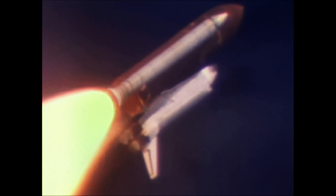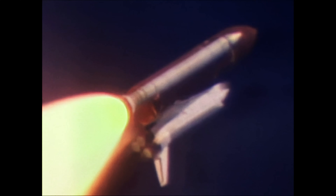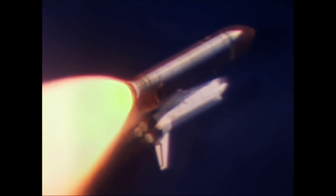Velocity 2,400 feet per second. Engine throttling up now back to 104%. One minute ten seconds.